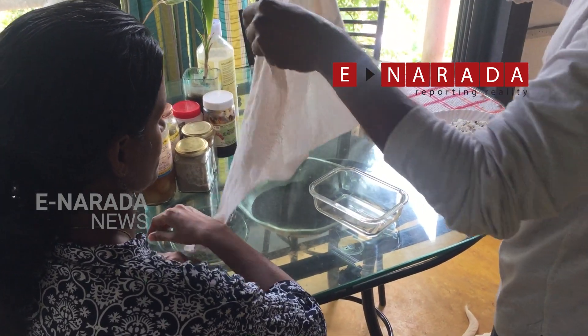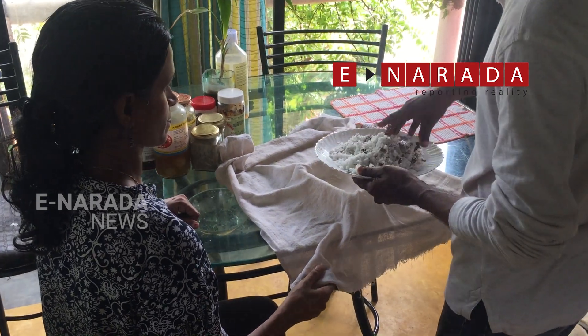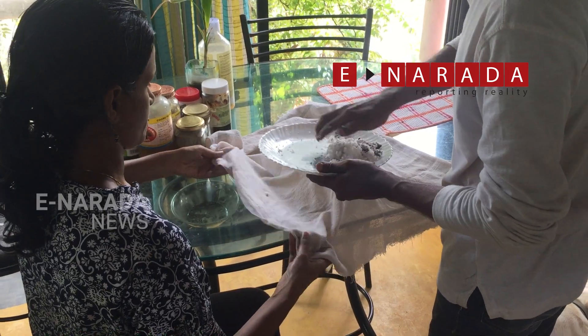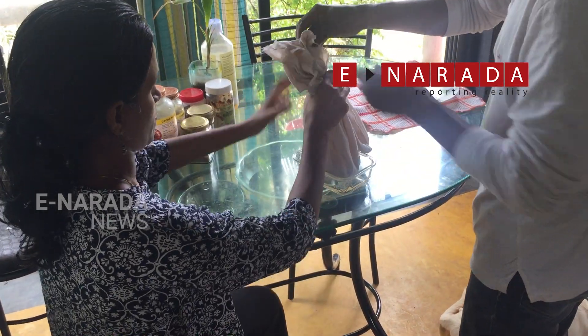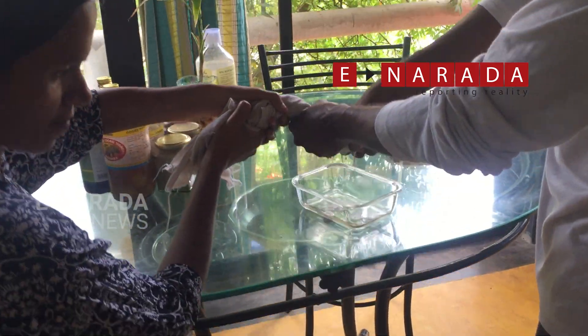I am going to show you how to extract the milk from the grated coconut. The first step is to get a cotton cloth and shift the coconut into the cotton cloth. You need to squeeze it well and then you get the first extract of the milk.